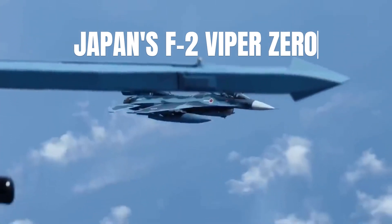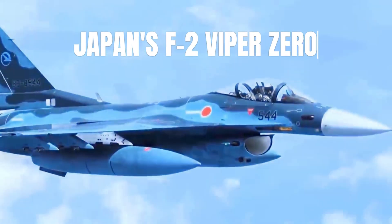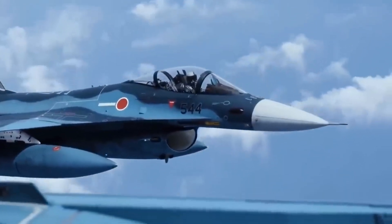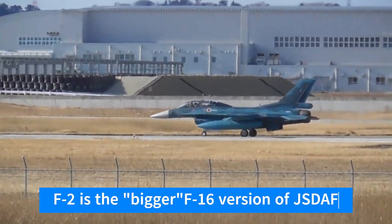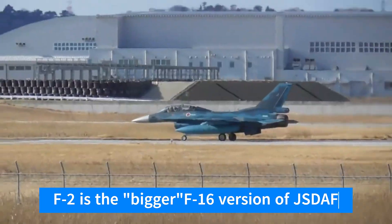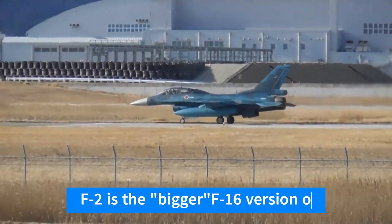The F-2 is a multi-role fighter aircraft used by the Japan Air Self-Defense Force, JSDF. It is a result of a joint development program between Japan and the United States, with Mitsubishi Heavy Industries as the primary contractor.